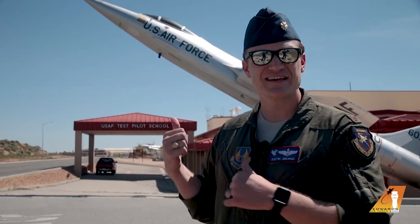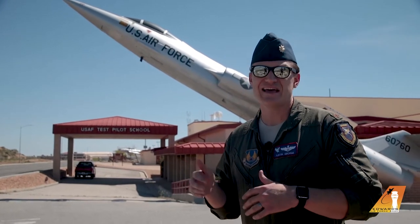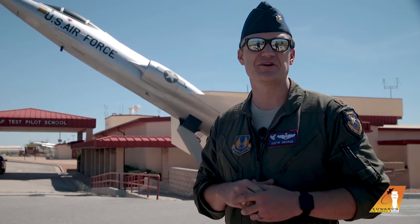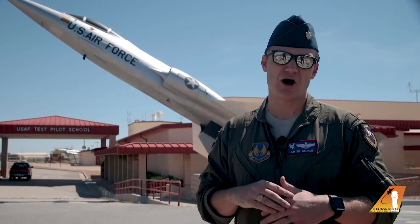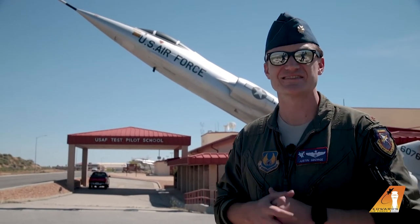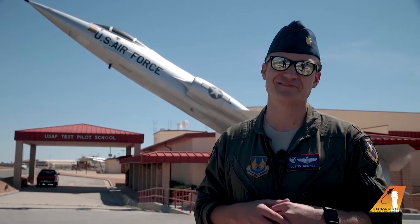Behind me is the United States Air Force Test Pilots School. I happen to be an instructor there, and it's a school not unlike what you're probably taking a break from right now. We have students — some of the best and brightest from all across the world, the best pilots, engineers, and navigators — all to come here and learn how to be flight test professionals.